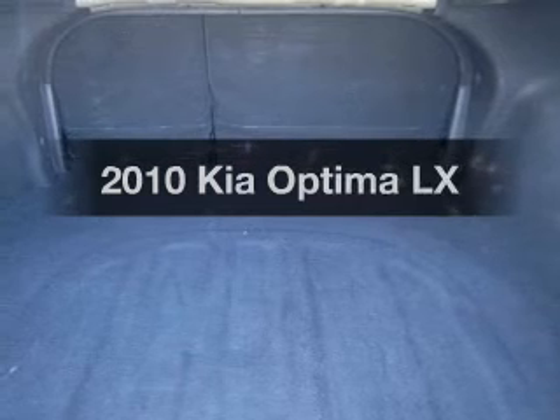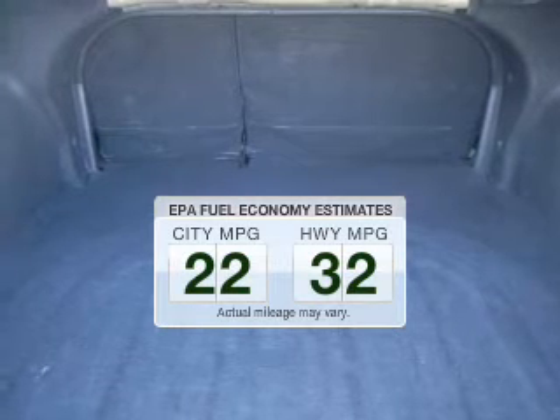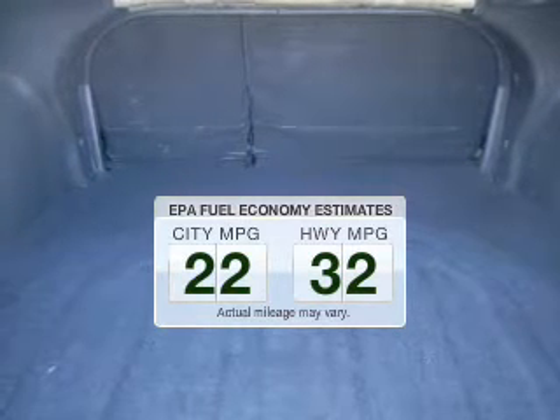Get noticed in this 2010 Kia Optima. This is the set of wheels you've been looking for. Low emissions and the good fuel economy offered in this vehicle are important to you and the environment.